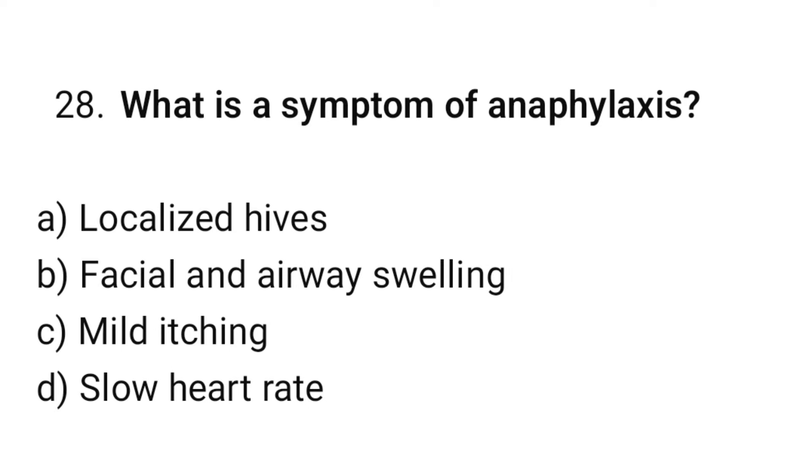Question number 28. What is a symptom of anaphylaxis? The correct option is B: Throat and airway swelling.